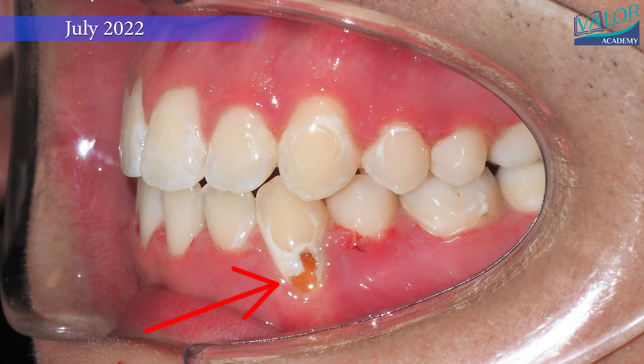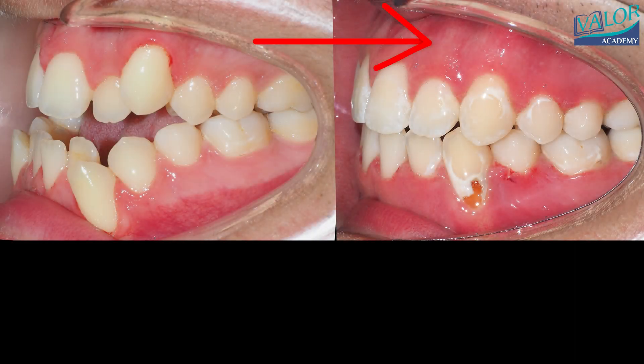However, despite receiving toothbrushing instructions, poor oral hygiene can sometimes lead to the development of white spots or even decay, as seen on the canine in this case, which will require treatment by a dentist. Please note that the stability of this treatment option remains uncertain.